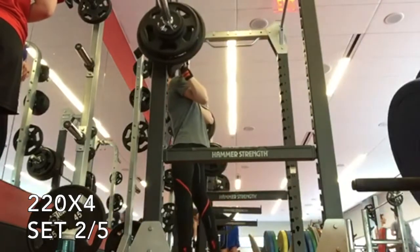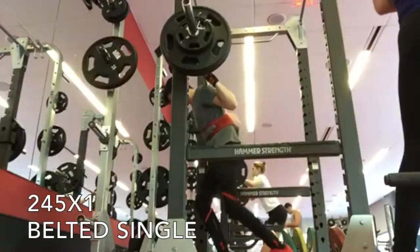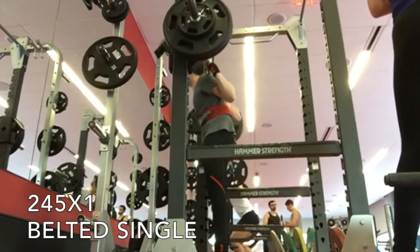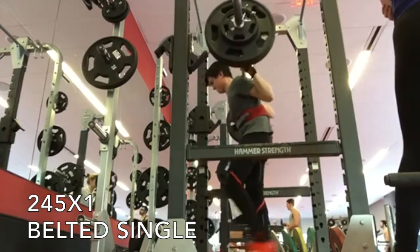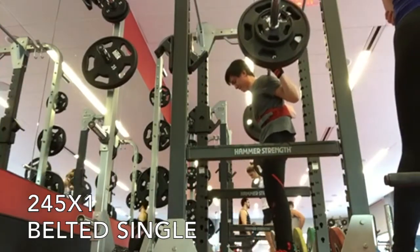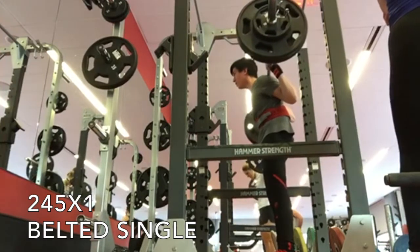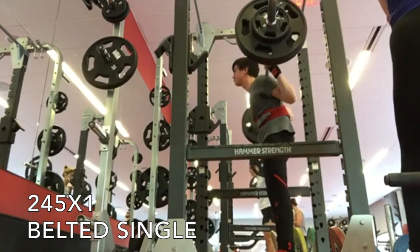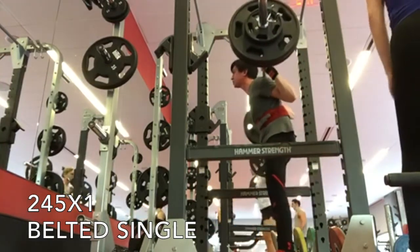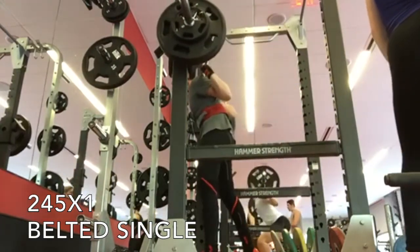After those five sets I ended up going for a heavy single like last week. Started with 245 which, if you saw the clip from last week, was a very very slow — like a real RPE 10 super grinder — which wasn't surprising considering it was after a pretty tough 215 for five sets of four. But this time it went really well, so you'll see the speed is pretty damn good, which I was really happy about compared to last week.